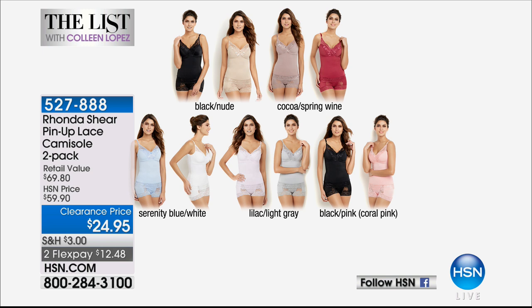You can choose the black and nude — you get both. Coco with that spring wine. We have serenity blue with white, lilac with light gray, black with a pinky coral color. And remember, you're getting two.